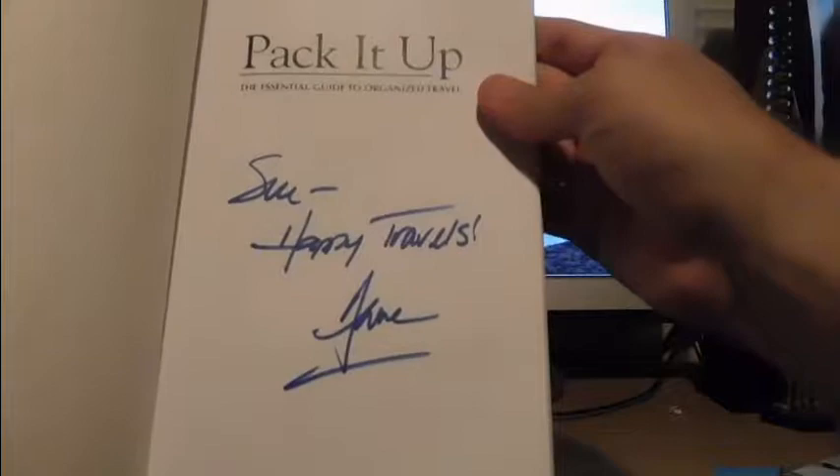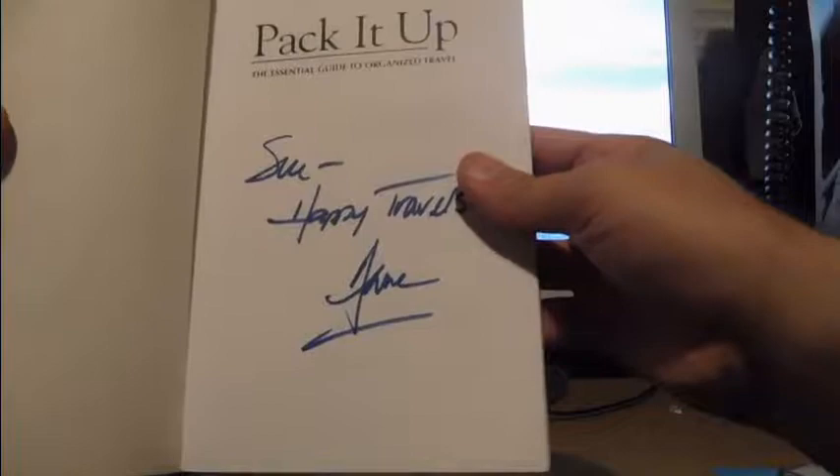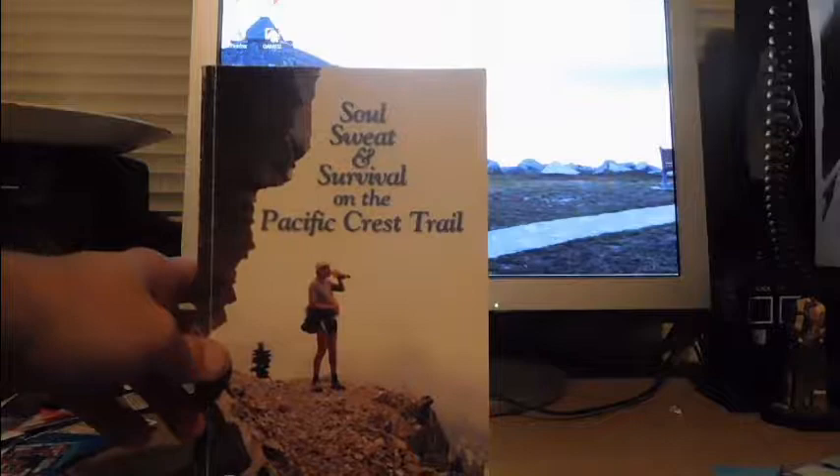The travel guide is inscribed 'To Sue, happy travels' — I think it's by Ann McAlpin. There were two different versions of this book and only one was autographed. Somebody found another book the other day that was 'Happy Trails' or something — I'm not sure who signed it, and they bought it before I could see the whole thing.